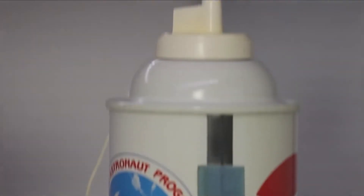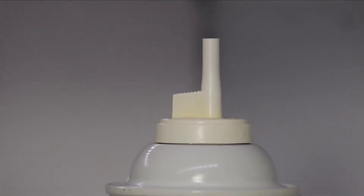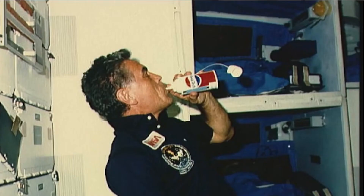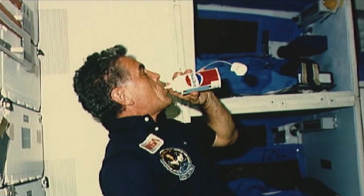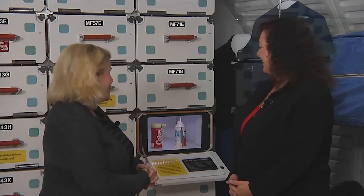Pepsi did an adaptation of a standard shaving cream can or whipped cream can, where you would put the little spigot on top right into your mouth and drink that way. And just as shaving cream and whipped cream come out pretty foamy, so did Pepsi — and so did Coke, for that matter.